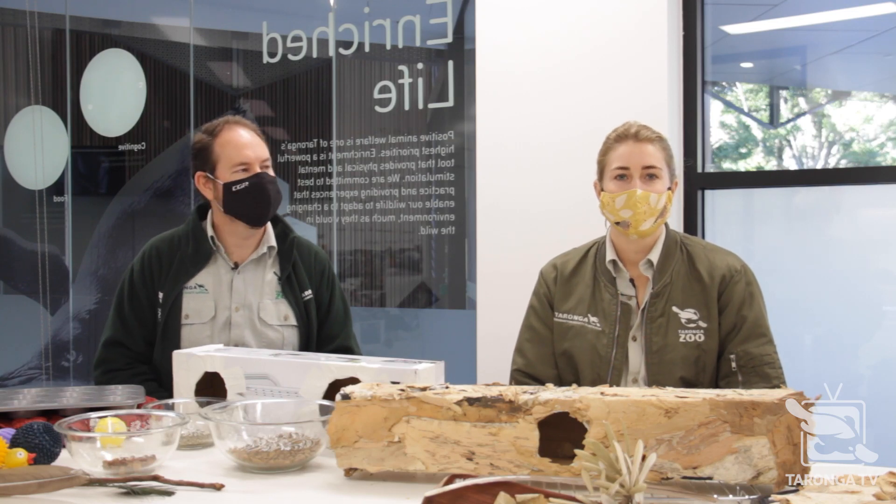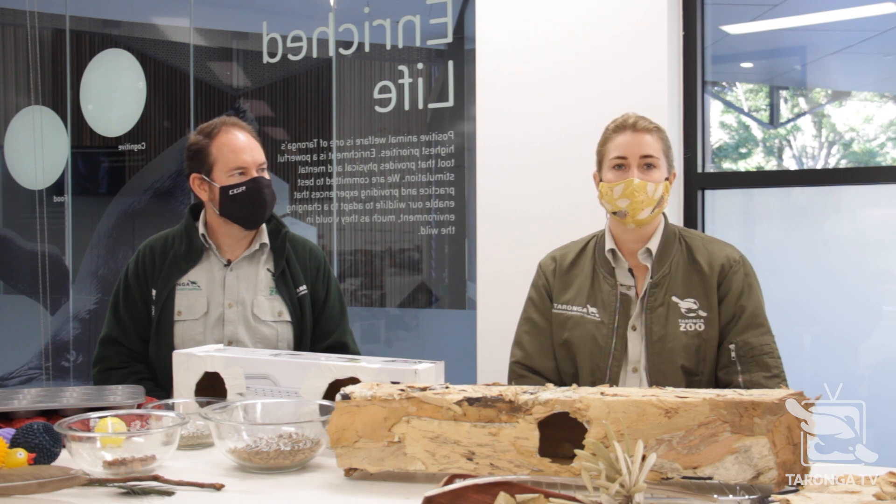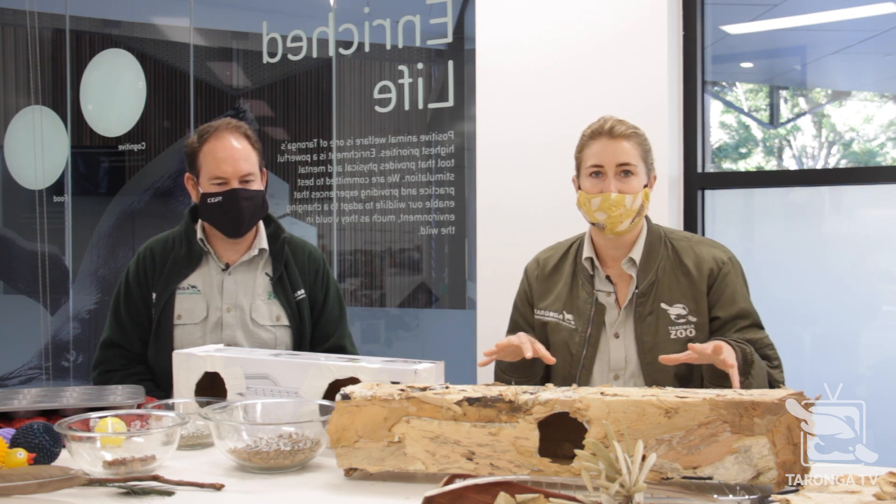Hi everyone, welcome back to Taronga TV. My name is Jess and I'm one of the educators here at Taronga Zoo. Today I've got with me Ben, and Ben has a really interesting job at the zoo as you can see from some of these items in front of me. So Ben, can you tell us what your role at the zoo is?